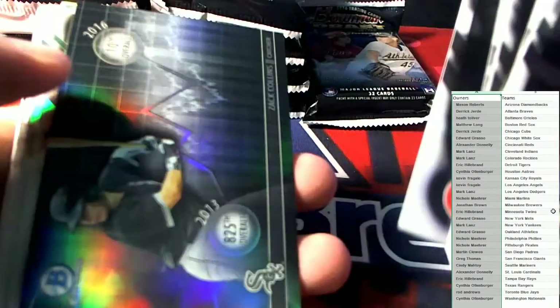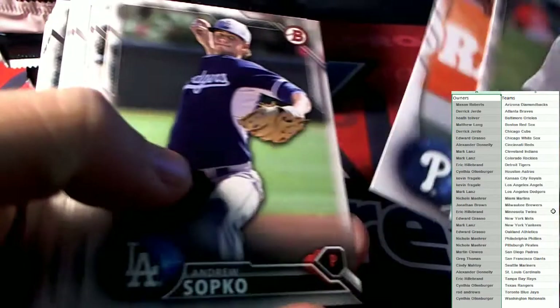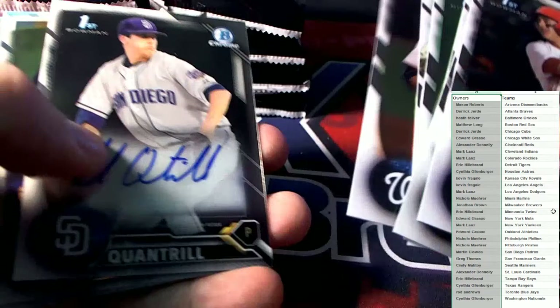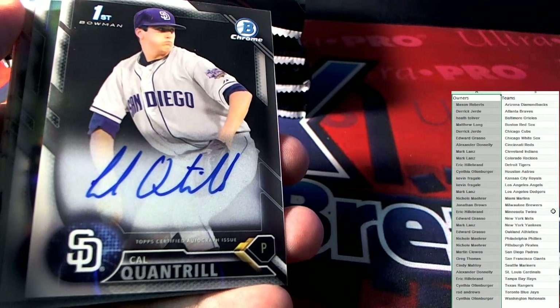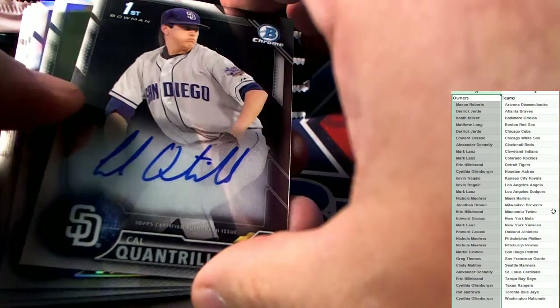We got some nice attractive shinies to send out there. We still haven't pulled any autos yet, so let's see if we can get one out of this pack. There we go — Cal Quantrell! San Diego Padres, first Bowman. That's going out to Martin C. Martin C, coming your way, man.